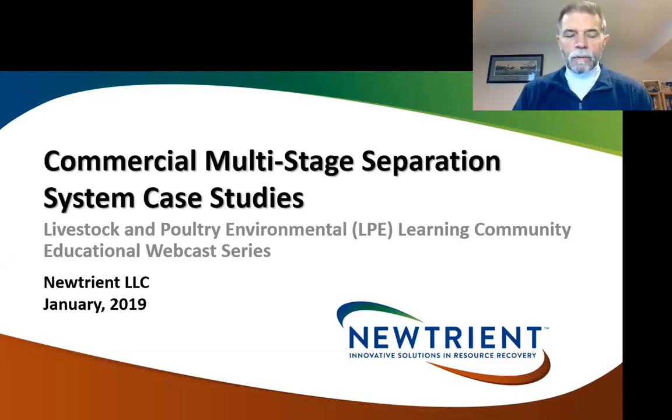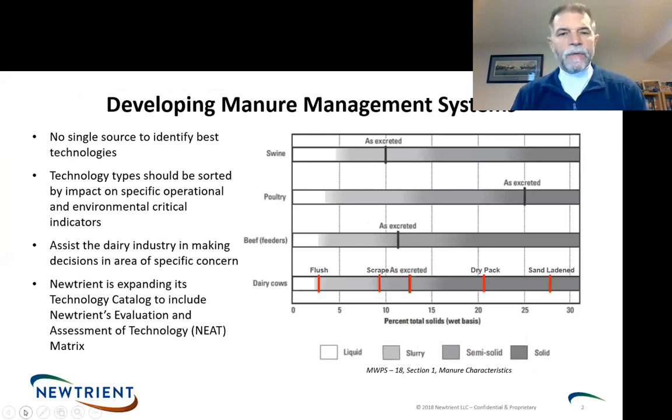I'm with Nutrient, a company that was founded by the dairy industry and the dairy cooperatives to address environmental issues. One of the things we talk a lot about at Nutrient is putting together manure management systems. Many of these technologies don't operate in a vacuum — they are dependent on other systems before and after them. There's no single place to identify all the technologies you need, so we bring technology types together so they can be looked at by their impact. That's what we call our Nutrient Technology Catalog, available at Nutrient.com.